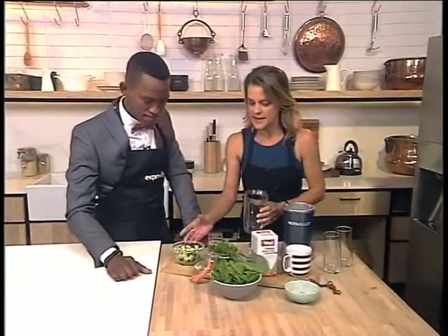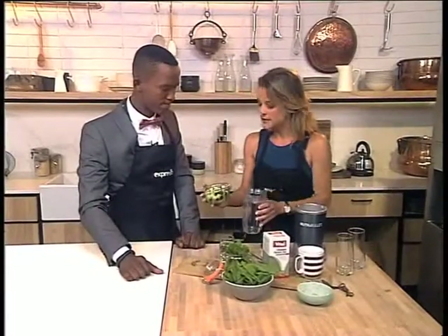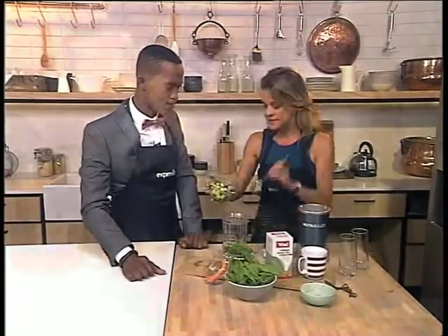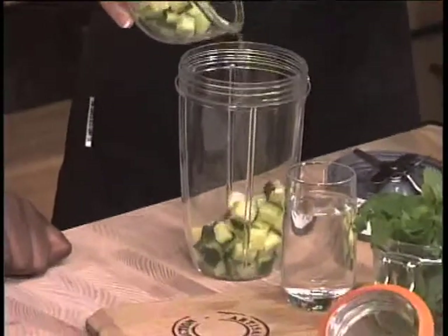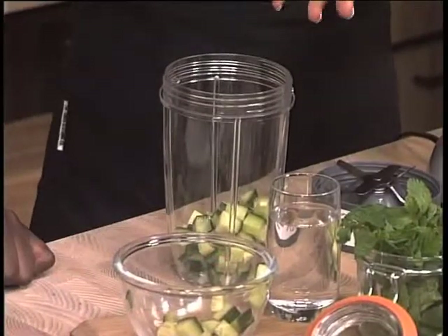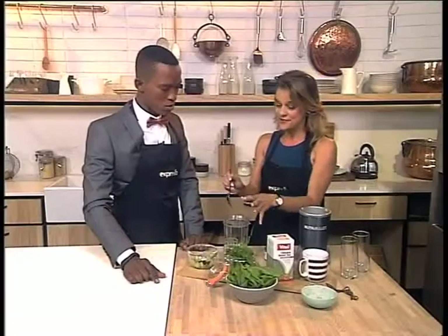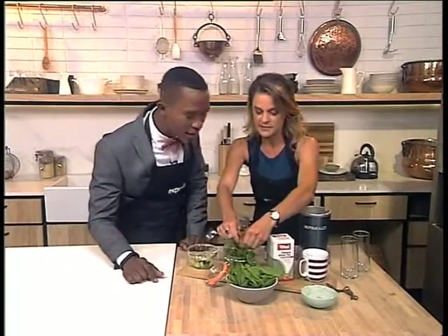The ingredients we're adding for a green smoothie are green vegetables. Cucumber works really well because it has a very mild taste, lots of fluid, and it's very healthy — great fiber. The detox components in here would be the green stuff, and the green stuff in green vegetables is called chlorophyll. Chlorophyll has great cleansing potential.